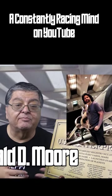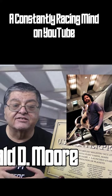Moore, along with David Eick, reimagined Battlestar Galactica in 2003 and 2004.